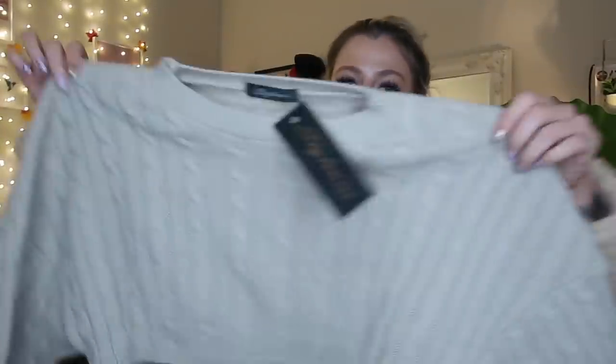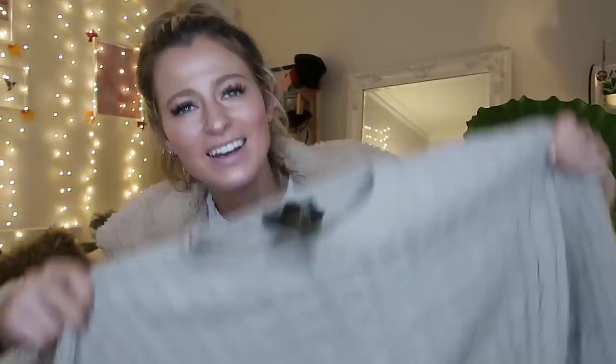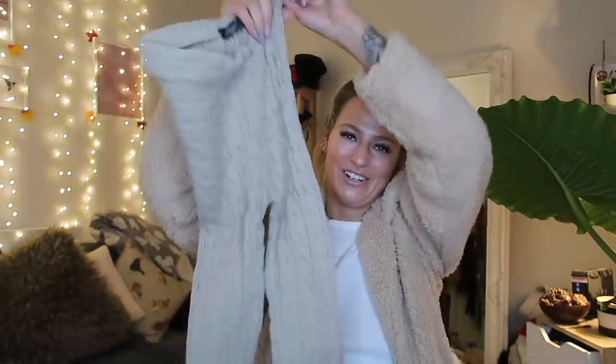Moving on - next up we have a loungewear set. I feel like this year you can actually get away with wearing cosy loungewear like this out and about and be fashionable at the same time. We've got the teddy coats, we've got the loungewear - I think we're living the greatest fashion year in 2018. This is kind of a beige cable knit - I love cable knit. It's a cropped long sleeve top, about three-quarter length, and it also comes with some matching bottoms. I think you can get away with wearing this out and looking really chic.